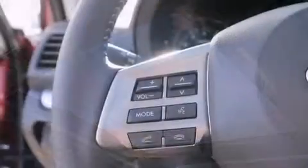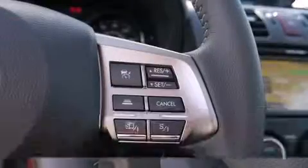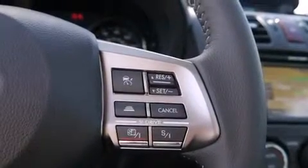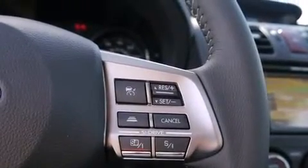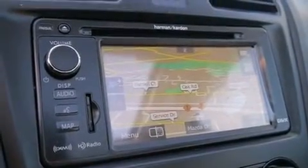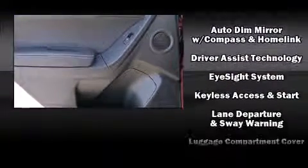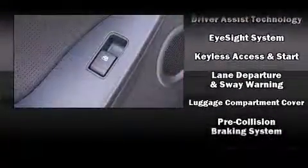One-touch window functionality is also featured. Audio features include a CD player with MP3 capability, steering wheel mounted audio controls, and eight speakers enhancing the audio experience throughout the interior. In the event of a rollover collision, side curtain airbags provide